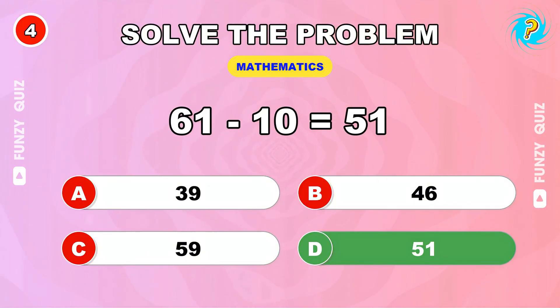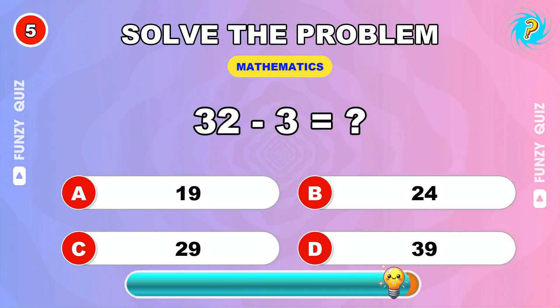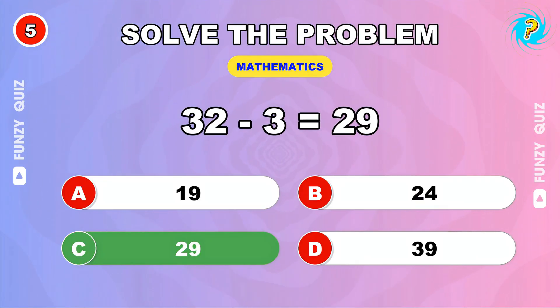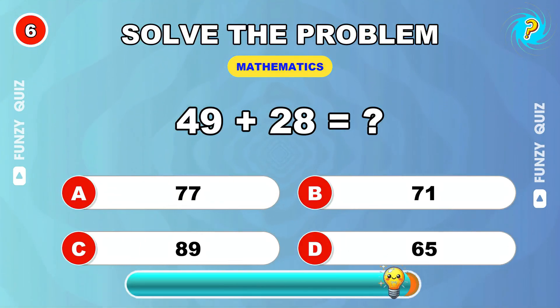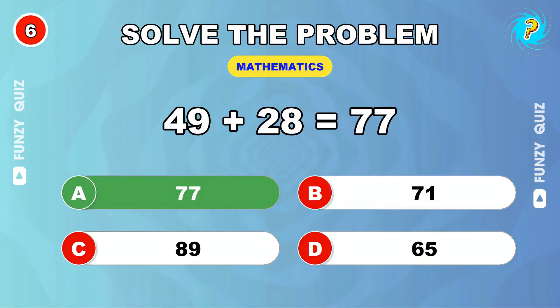51. 32 take away 3. 29. What's 49 plus 28? 77.